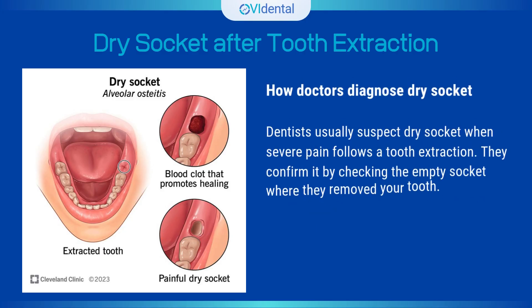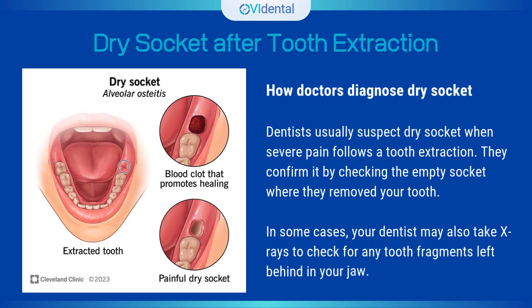How doctors diagnose dry socket. Dentists usually suspect dry socket when severe pain follows a tooth extraction. They confirm it by checking the empty socket where they removed your tooth. In some cases, your dentist may also take x-rays to check for any tooth fragments left behind in your jaw.